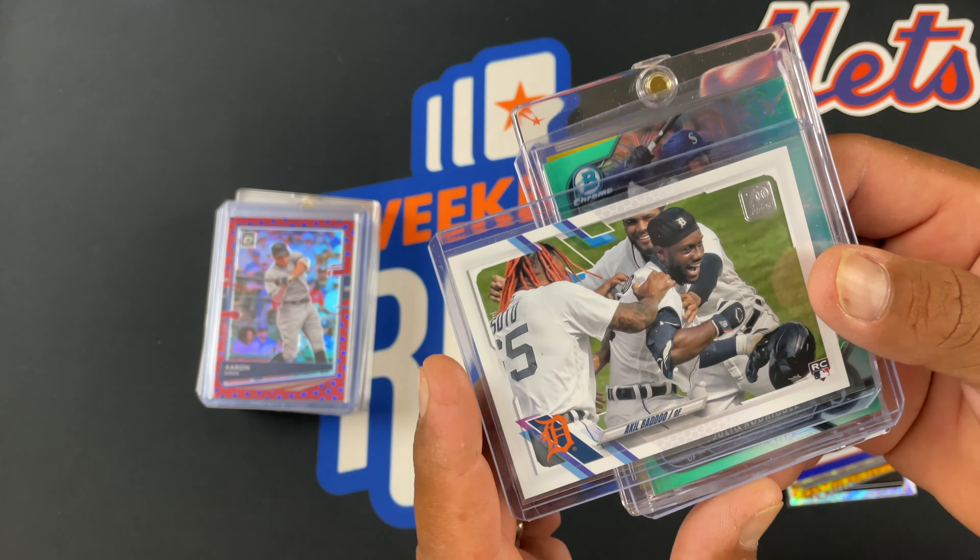Don't you have two of his autos now? Alright, Ke'Bryan Hayes — One Touch Auto Rookie Card numbered to 150. Nice and shiny. So this is a pretty cool card.